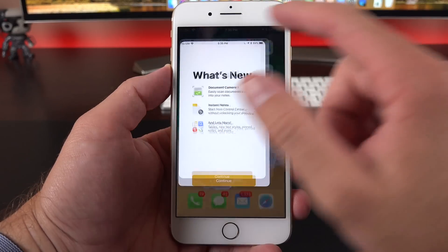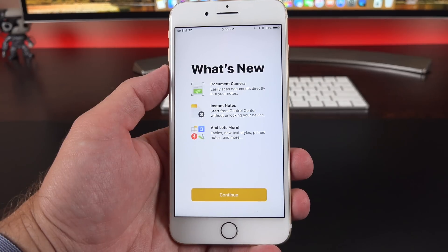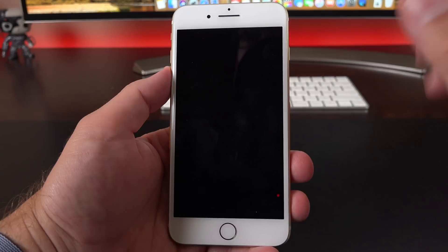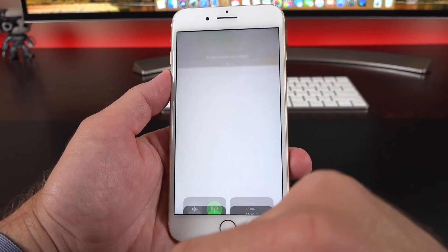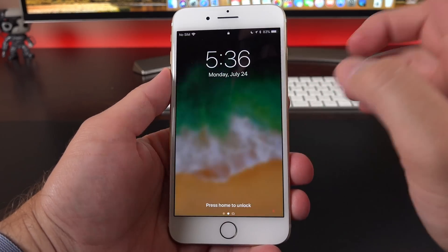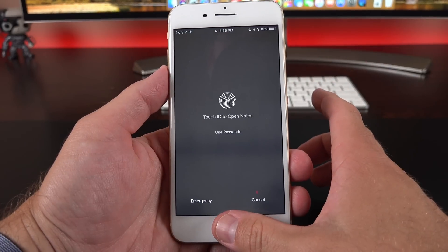We also get new splash screens highlighting major new features for certain apps within iOS 11, such as the Notes app — referencing the document camera and Instant Notes. Instant Notes allows you to use the Notes app right on the lock screen without unlocking the device. I'll wake it up, swipe up to the control center, tap the Notes button, and this takes me directly to the Notes app without having to authenticate. The key thing with Instant Notes is that it doesn't give you access to all your previous notes without authenticating — you can't go back to all your notes without that step.